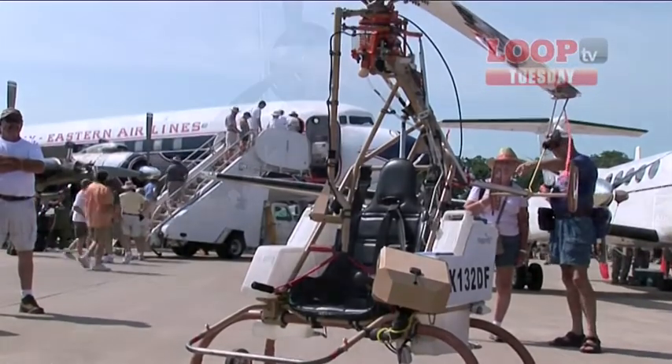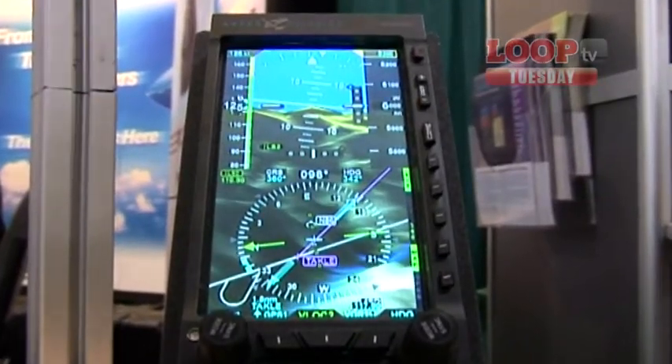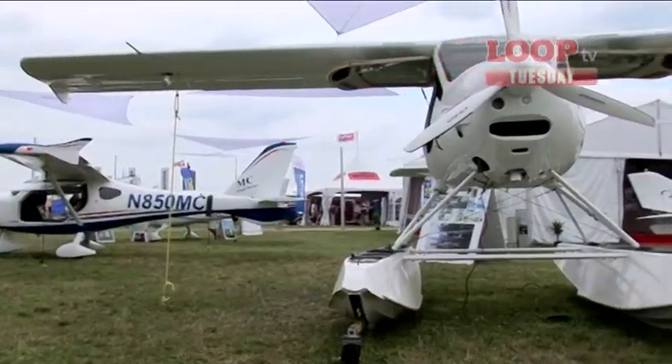Aspen Avionics, meanwhile, launched their synthetic vision technology for their glass cockpits, so you can sort of see the ground even when you can't. And finally, from Flight Design — who always come to these shows with lots of new aircraft — they've launched a retrofit for the CTLS so you can add floats to your light sport aircraft.